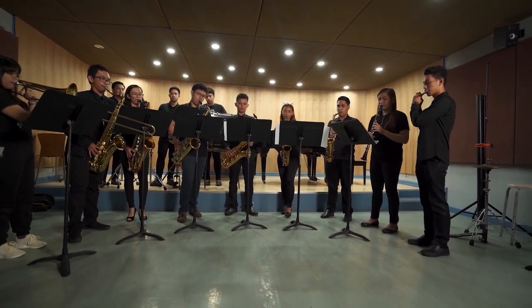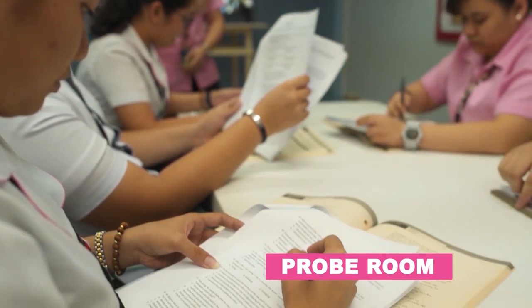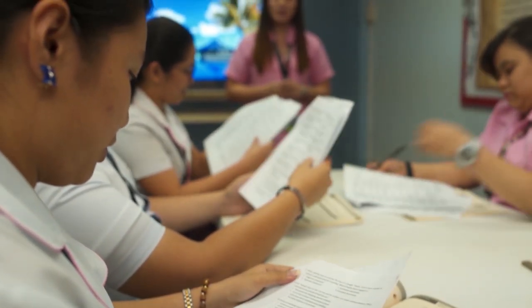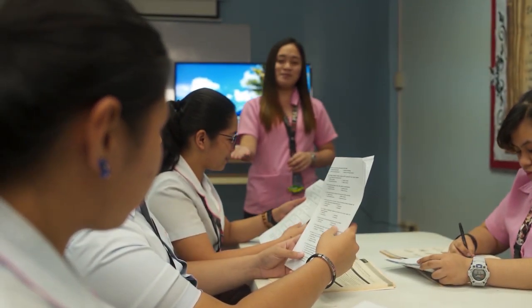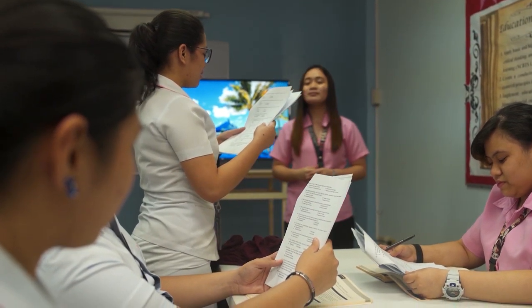Let me show you now the pro room. Education students perform demonstration teaching as part of their training here. Adjacent to the demonstration area is a viewing room where professors can observe their students' progress. Social work students also utilize this room.